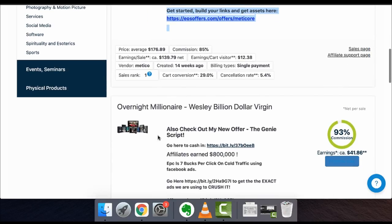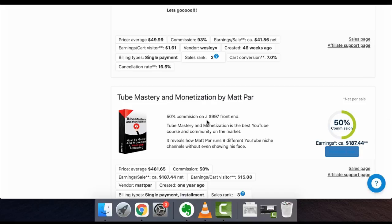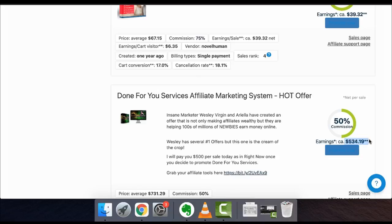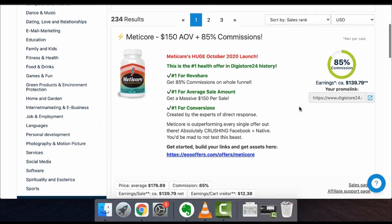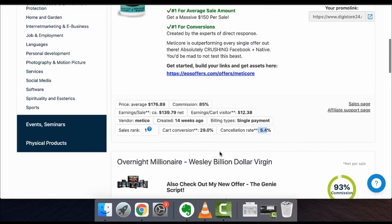And it's not just supplements — there are making-money-online products where you could get $41 per sale, affiliates have earned over $800,000. There's Tube Mastery, where you can make $187 per sale teaching people to make money on YouTube. There's also an affiliate marketing done-for-you service paying $534 per sale with a price average of $731. However, I notice that one has a huge cancellation rate — around 30% — so I probably wouldn't promote it. Supplements have a much lower cancellation rate, so supplements are the win, especially right now since so many people are getting unhealthy and turning to supplements.